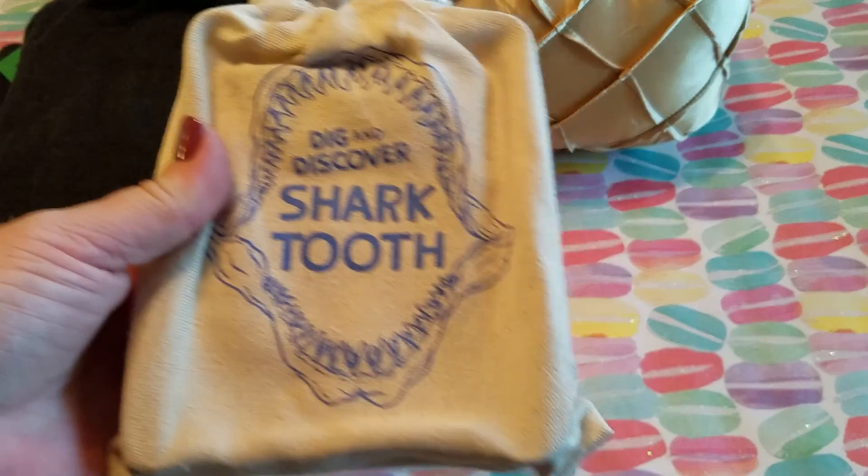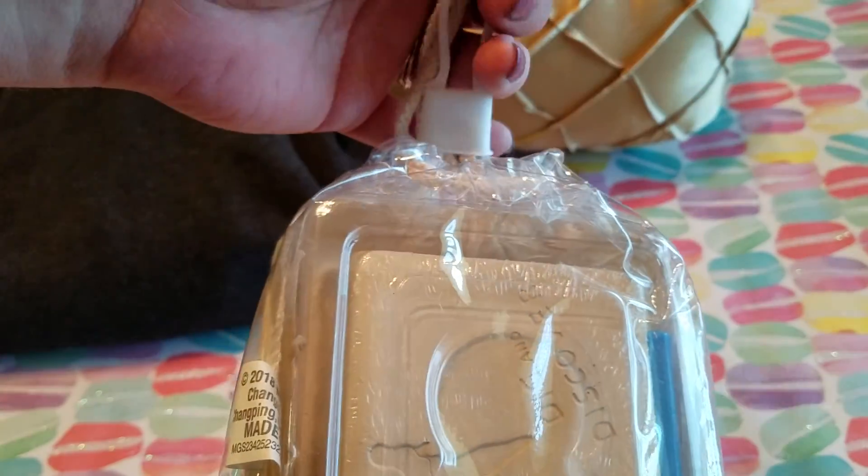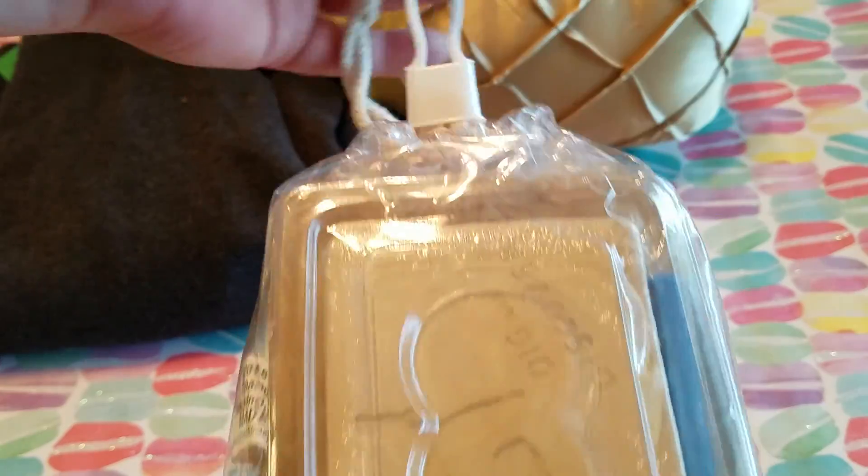Then I also found this new dig and discover shark tooth kit. It looks like it was originally from Target for three dollars but I got it for 75 cents for the gift stash.